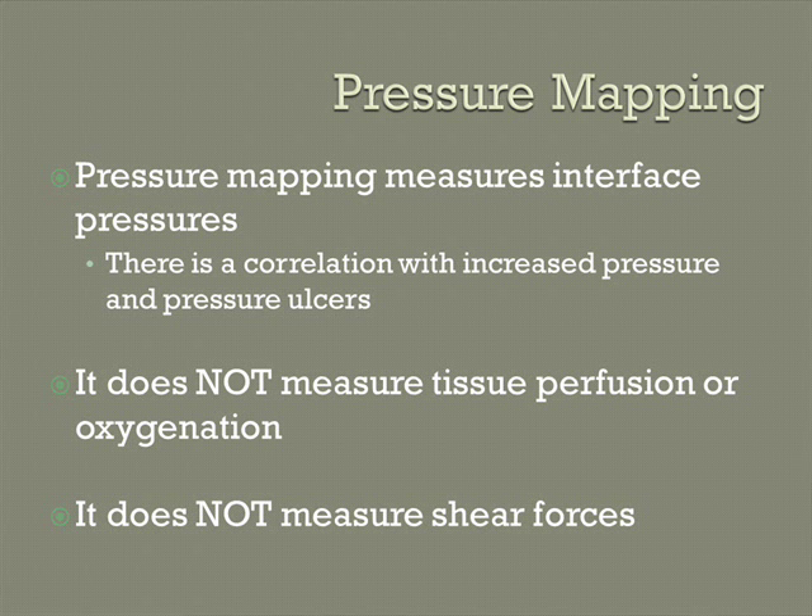So in comes pressure mapping. A pressure mapping system is a very flat sensor you put between your body and whatever you're sitting on — between you and the cushion — so it's an interface measure. It measures the pressure between those two points. It doesn't measure in the other planes, so it doesn't measure shear, and it doesn't measure tissue perfusion — whether blood is getting to the area to carry oxygen and remove waste products. Pressure mapping does not tell us that.